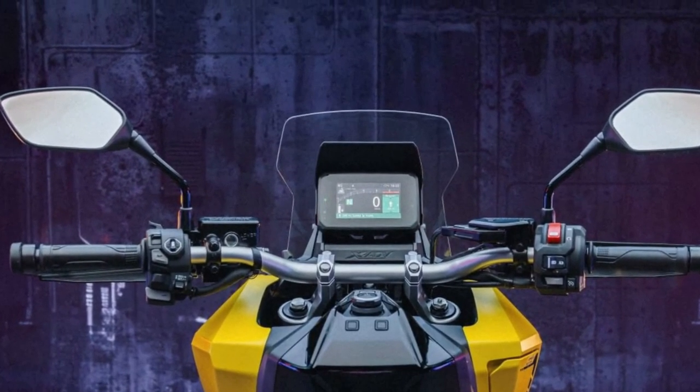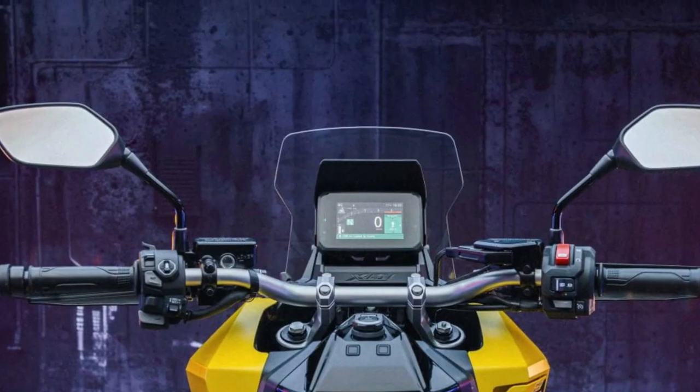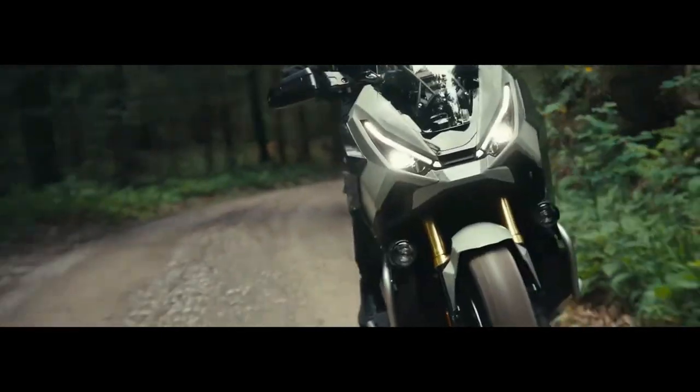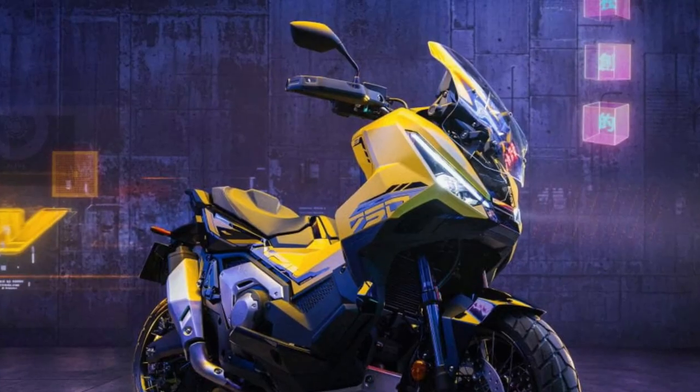Performance. Equipped with a powerful engine, the XADV delivers impressive performance. The 750cc parallel twin engine offers ample torque for both city and off-road conditions. Its responsive throttle ensures smooth acceleration, whether navigating city traffic or tackling rugged trails.